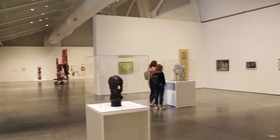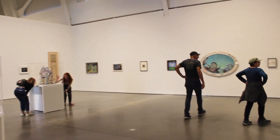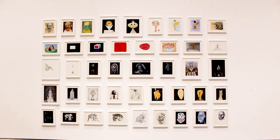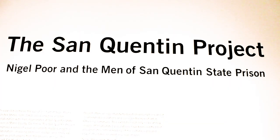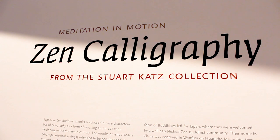It features over 20 gallery exhibitions and offers over 450 film screenings every year to the public. There are currently six exhibitions on display right now, ranging from a Nigel Poor feature made in collaboration with inmates in the San Quentin prison, to Japanese Zen-inspired calligraphy titled Meditation in Motion.